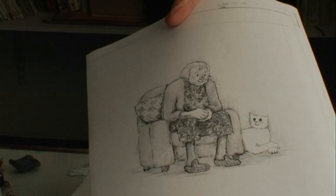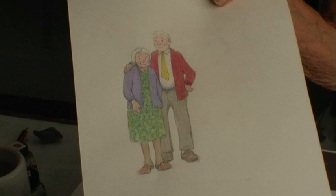Then of course I had to decide what color, what sort of clothes and everything, and so I did a little picture of her with her husband — that's what they'll be like in the book. Then when I'd done that, I finally drew her in her chair in color with the cat, and that's actually the first picture in the book.